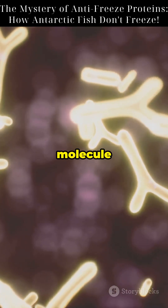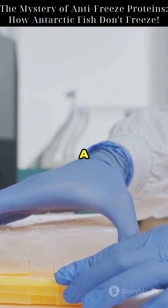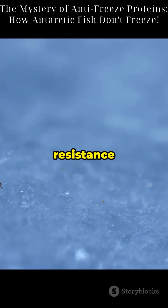Even a single AFP molecule can protect thousands of cells. Discovered in the 1960s, AFPs are now being copied in biotechnology. They're used to preserve donor organs, store ice cream longer, and even to improve frost resistance in crops.